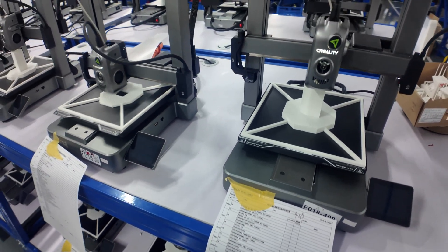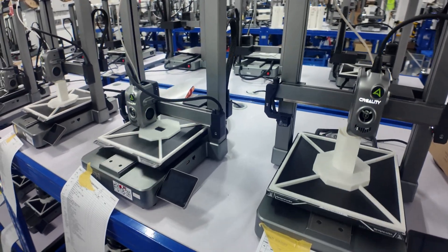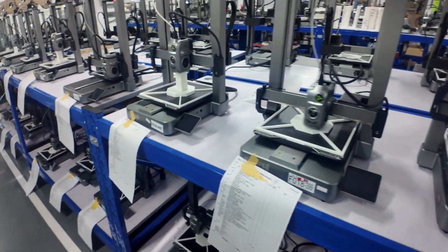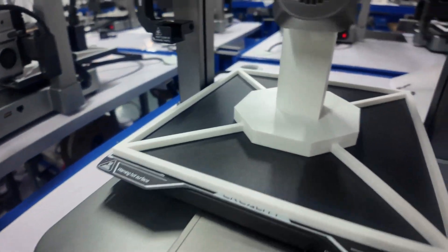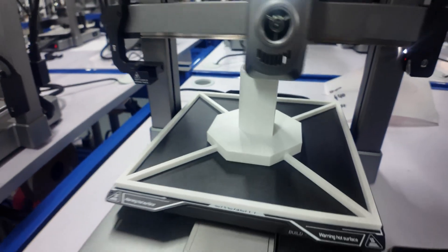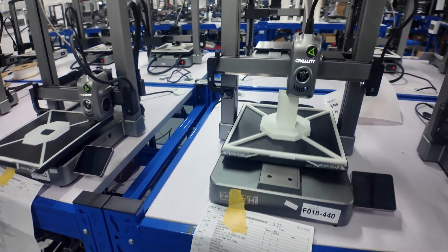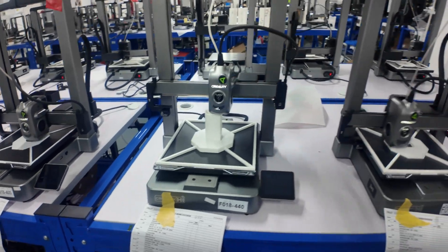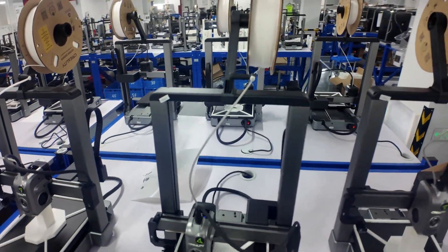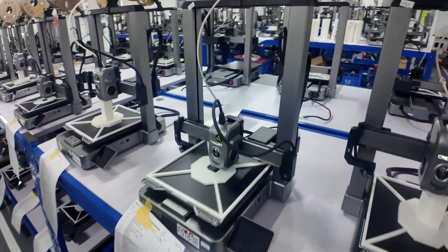That's the print volume. This printer does not look bigger than the Ender 3 V3 series — the footprint just doesn't look bigger; it looks the same size or smaller. It is so impressive. The reason they have so many and are testing so many in November is they want to have enough at launch to sell, because we're expecting high demand.